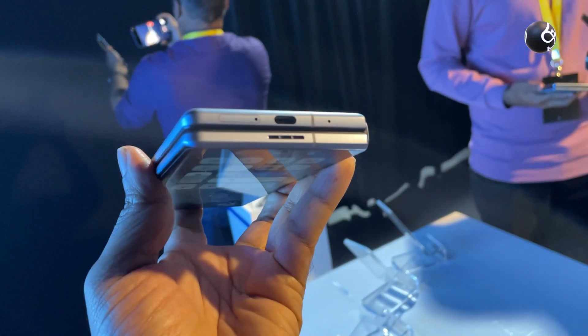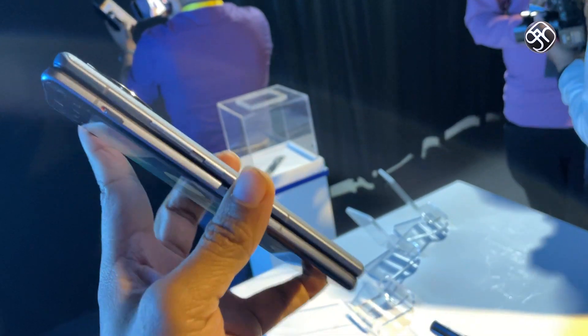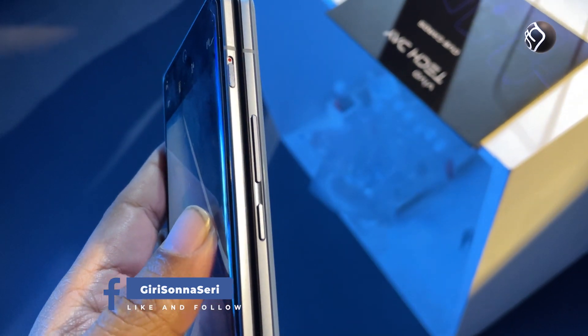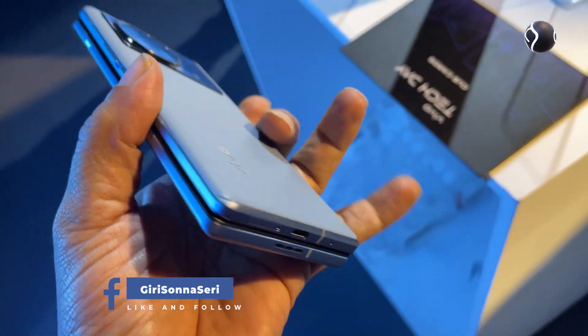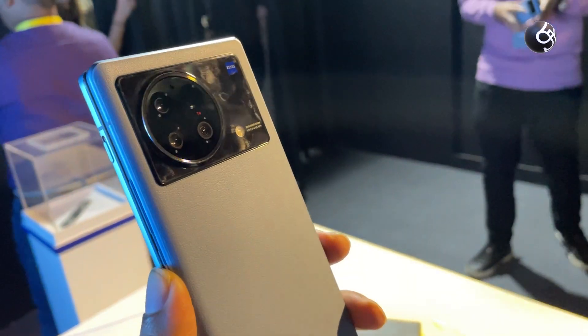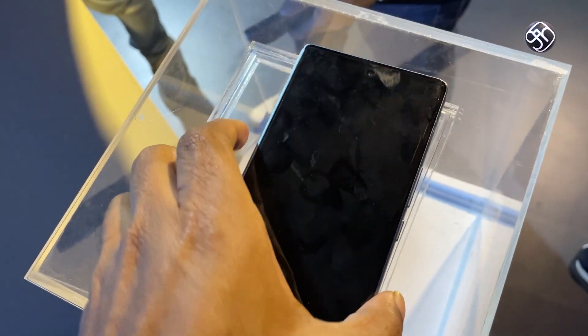When you use a foldable phone, you can also feel the hinge liabilities. The display can feel a bit wobbly. But when you close it, you can close it with a completely zero gap. You can close it cleanly on both sides. There is a nice leather finish on the back — it looks like plastic but has a nice leather finish.